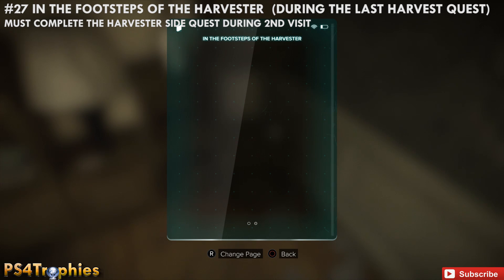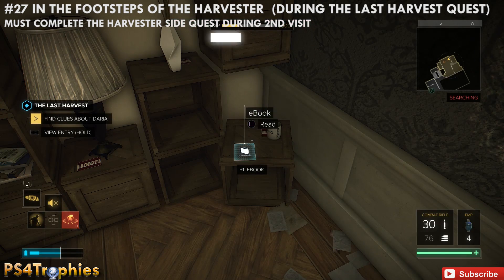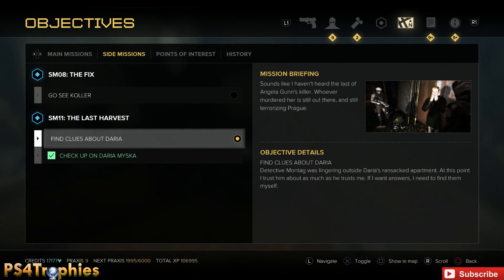So that's all 27 ebooks in southern Prague — the Capek Fountain districts. I want to thank you all so much for watching. Stay tuned for more collectible guides and we'll see you soon.